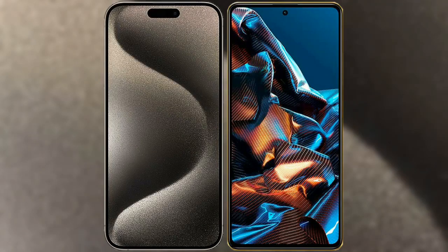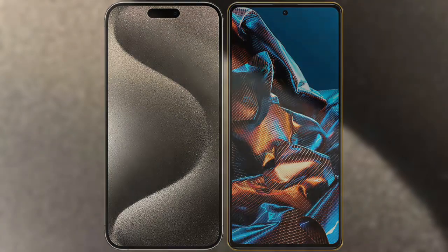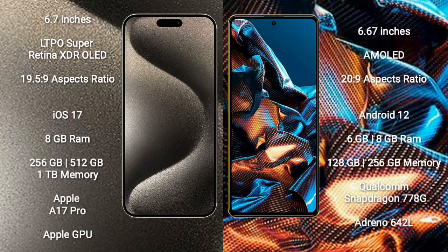I will compare the new iPhone 15 Pro Max with Xiaomi Poco X5 Pro. iPhone 15 Pro Max comes with a 6.7 inches LTPO Super Retina XDR OLED display and aspect ratio 19.5:9. Xiaomi Poco X5 Pro comes with a 6.67 inches AMOLED display and aspect ratio 20:9.